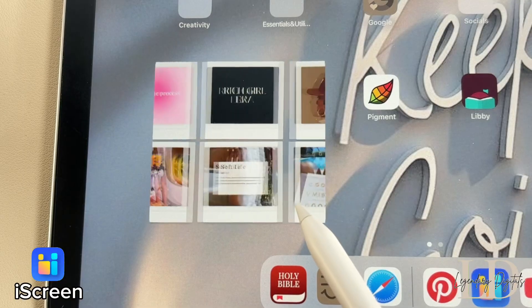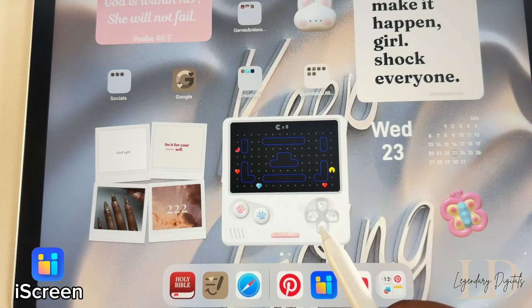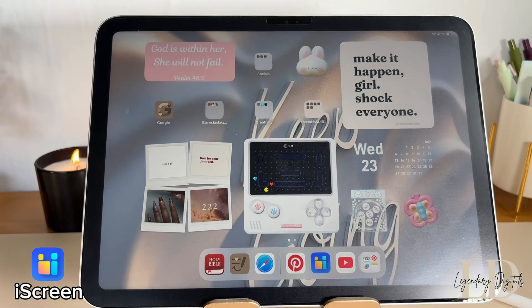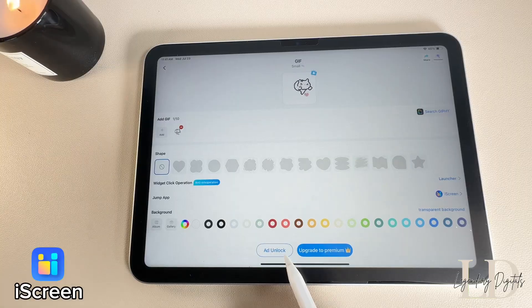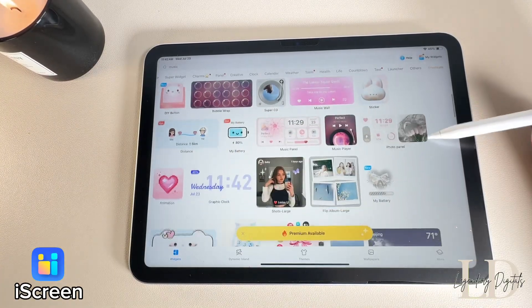Ice Cream is clutch if you love having an aesthetic iPad setup. It has plenty of cute widgets for your home and lock screen, and you can even make the background transparent for a clean look. You can unlock a bunch of widgets by watching ads, and if you need a more in-depth tutorial, check out my how-to customize your iPad video.